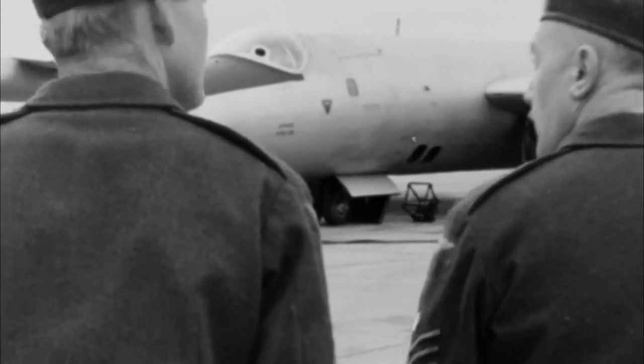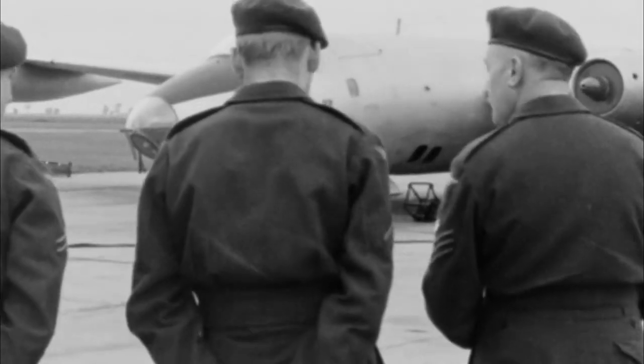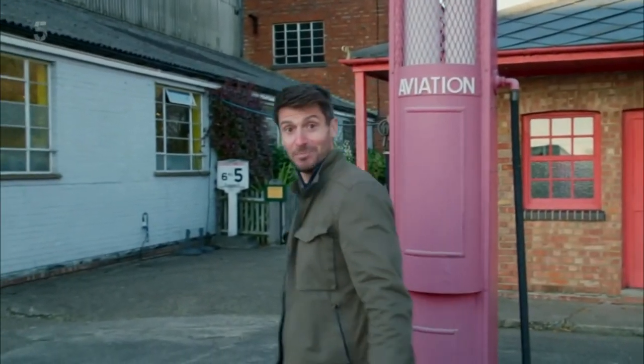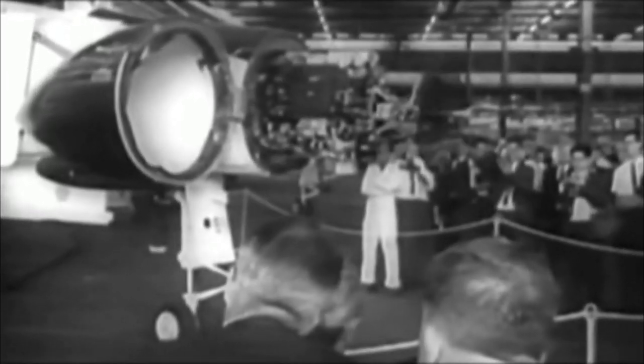Otherwise, you have to keep your aircraft on a base and they are a target. Military commanders seemed to be asking for the impossible — a machine that was half helicopter, half high-speed jet plane. But then, at the dawn of the space age, anything seemed possible.